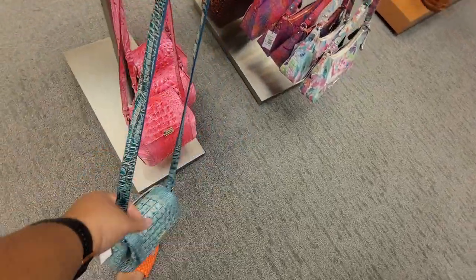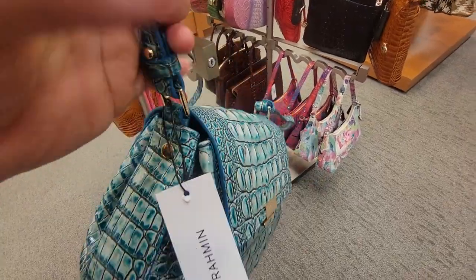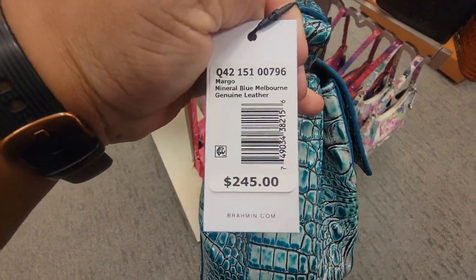And they have the green one right here as well. Let me see what the name of this is — Mineral Blue. Okay.